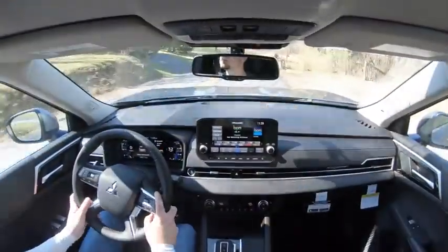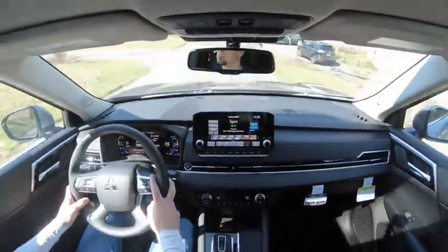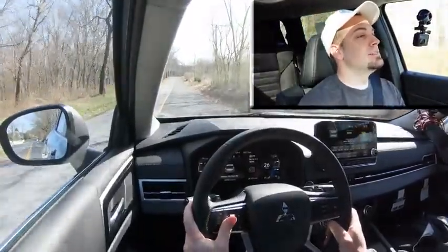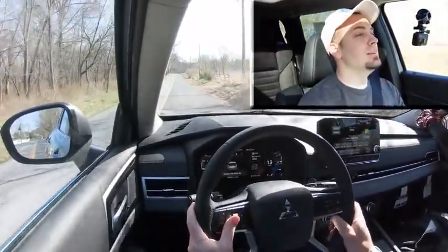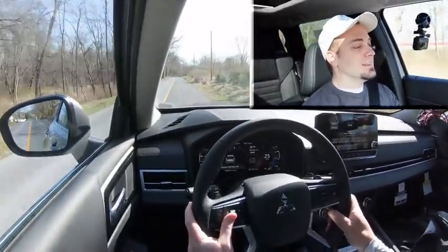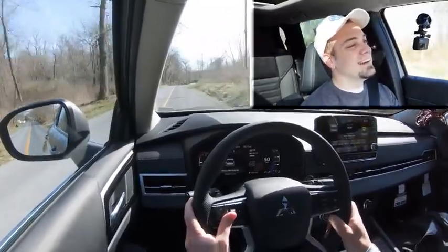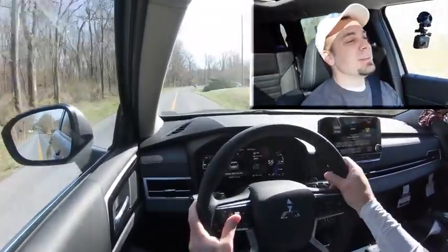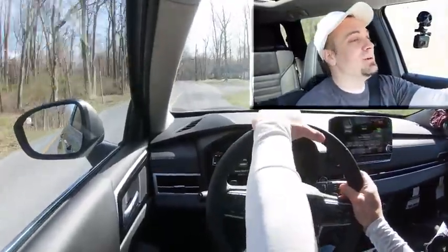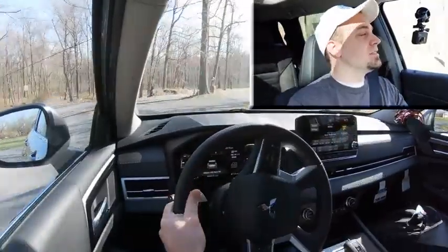Now let's give full control back to the Outlander, find another straightaway, and test the acceleration — let's see how quickly we can get this one up to speed. It's definitely not the quickest thing in the world, but that's okay — who's really going to be racing an Outlander anyway? It'll get the job done.